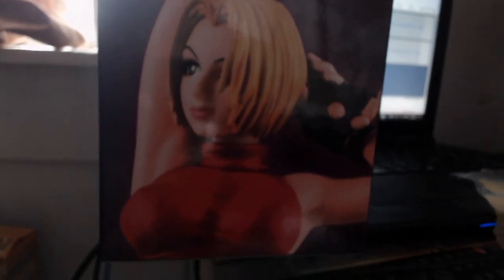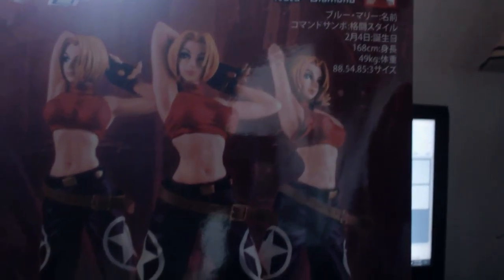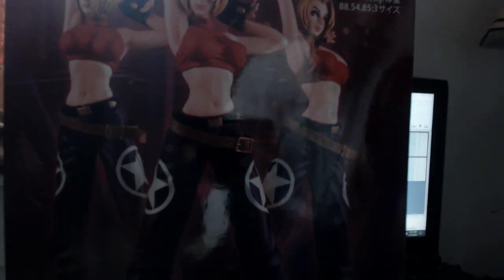I got this for my birthday thanks to my friend Jammer — the link to his channel will be in the description below. Thank you for making this possible. I remember about two years ago I was really wanting this figure. Right there it says Kula Diamond even though it's clearly Mary — I don't know what's going on with that.